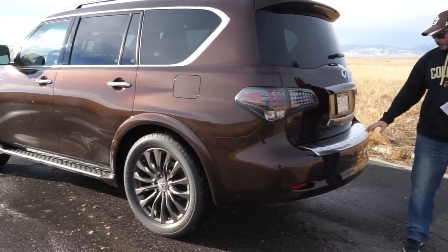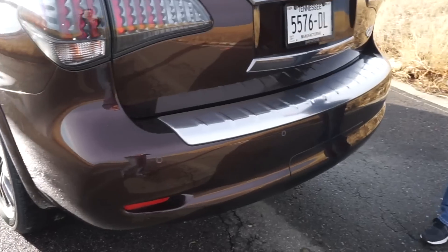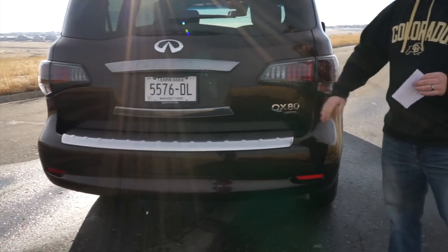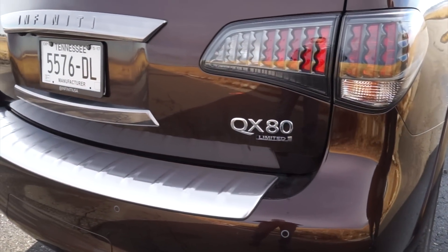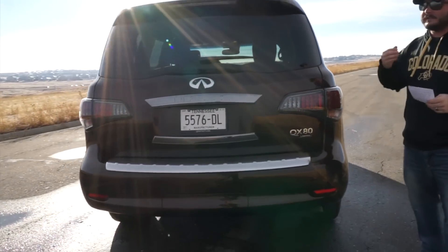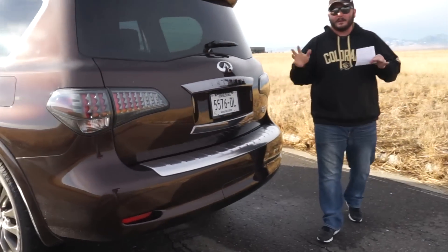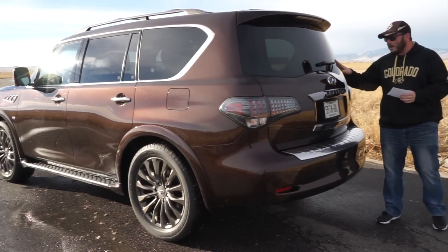Here along the back, you notice the bumper — again that nice rounded look that continues throughout. They've got a nice chrome on the top, and you'll notice the limited badging right here along the back. This platform is actually built on the Nissan Patrol, which is very similar to the Armada platform. We're actually getting one of those here very soon and we'll compare the two.